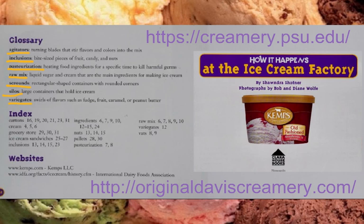The authors and publishers have included a couple of websites at the back of the book — one for Kemp's Ice Cream and one for the International Dairy Foods Association. A fun place to order really good ice cream is the Penn State Creamery at Penn State University, where people learn about the dairy industry. On the West Coast in Davis, California, a land grant college, there is a website for the original Davis Creamery.